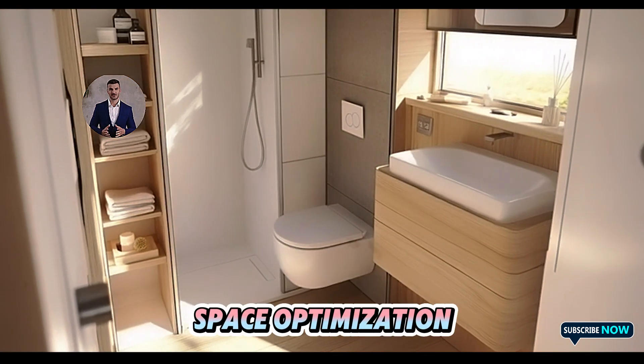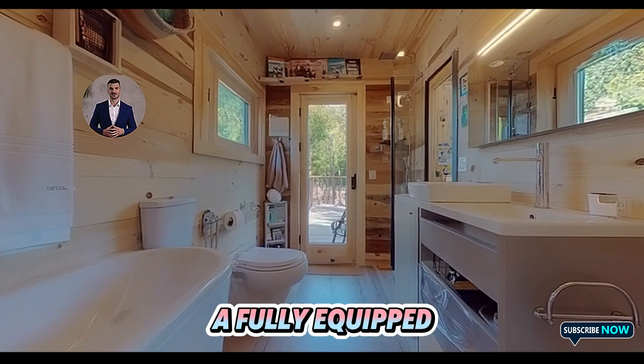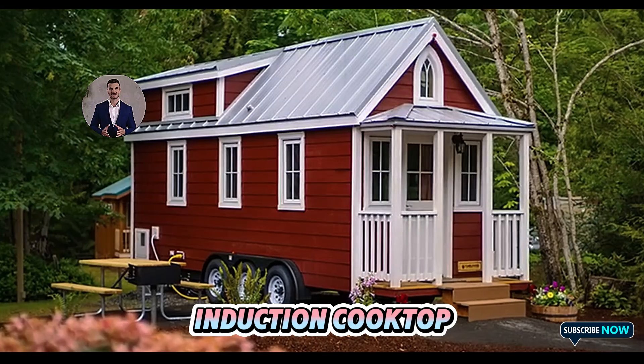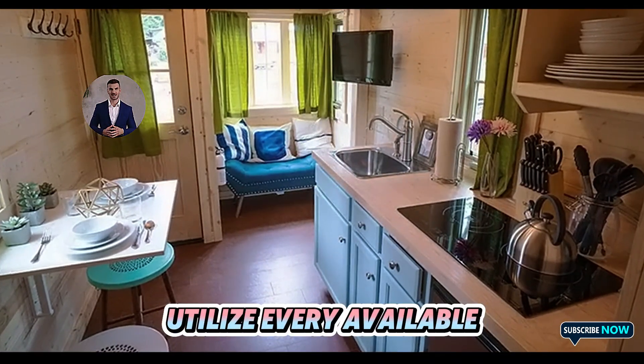Inside, the layout is a masterclass in space optimization. The living room seamlessly transitions into a fully-equipped kitchen, complete with energy-efficient appliances such as an induction cooktop, a compact refrigerator, and smart storage systems that utilize every available inch.